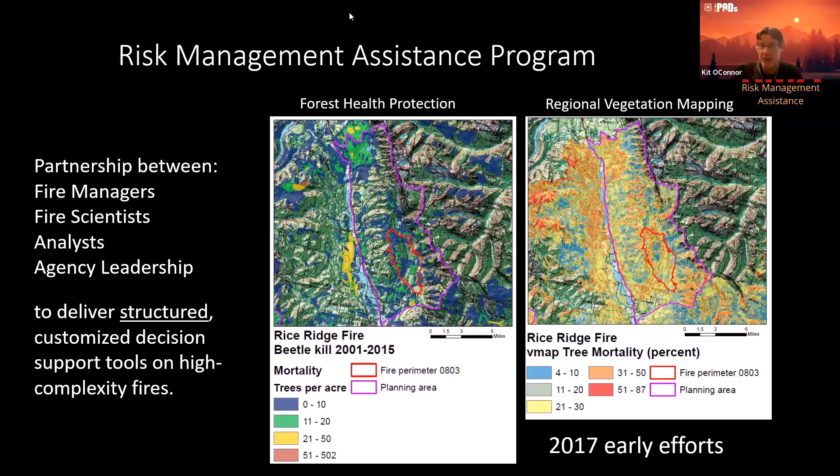The region had also run some remote sensing work — a VMAP product using aerial imagery to quantify mortality of trees. These were supplied to incident command teams on the Rice Ridge Fire, but if you look at those two products, they're not in great agreement. Hot colors are supposed to be high snag areas, cool colors are low density. Fire responders on the ground were looking at this saying, 'We can't really make heads or tails of this.'